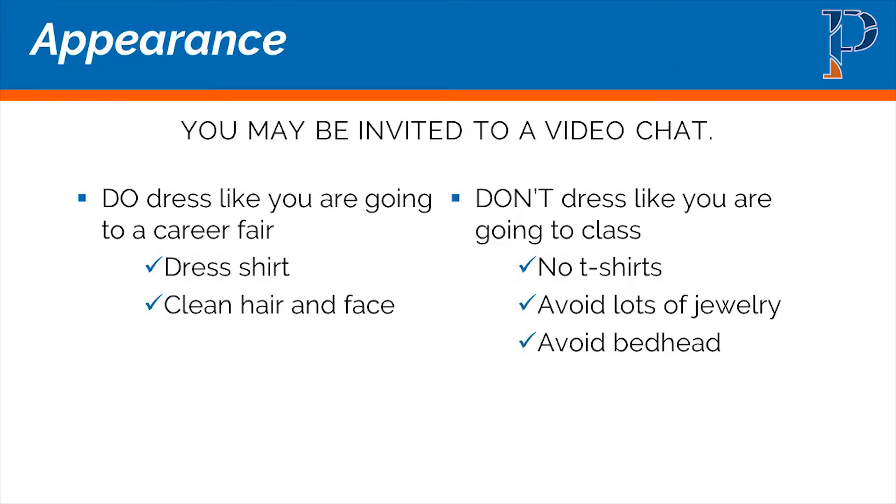Regarding appearance — this goes to that question about formal dress. You may be invited to a video chat, so appearance does matter. Dress like you're going to a career fair, at least from the waist up. Wear a dress shirt, have clean hair and a clean face. Don't dress like you're going to class, the gym, or a casual outing. Avoid t-shirts if possible.